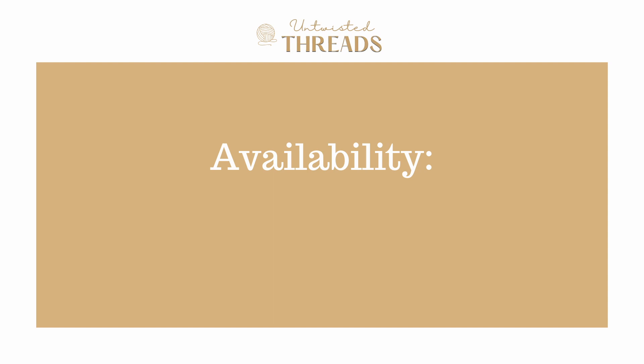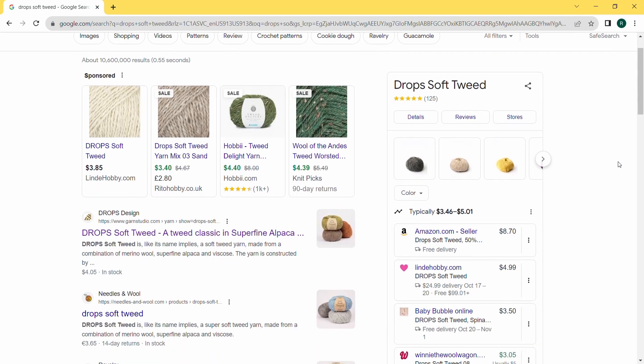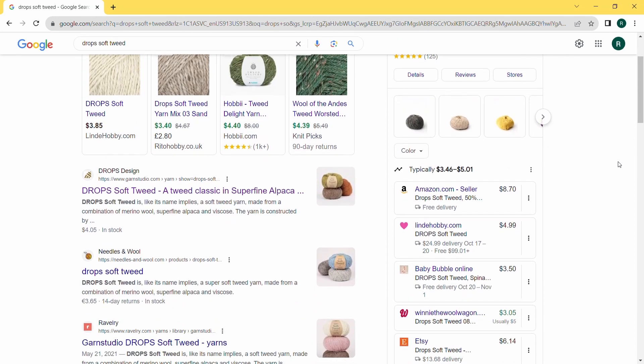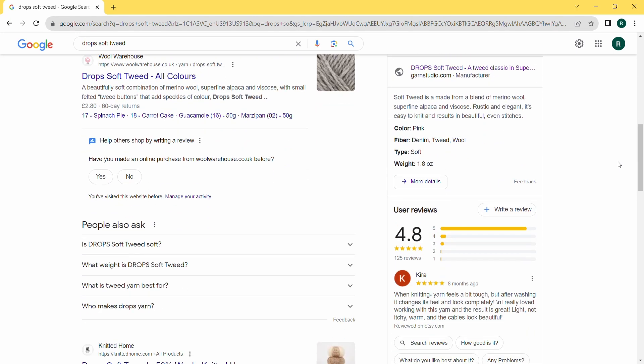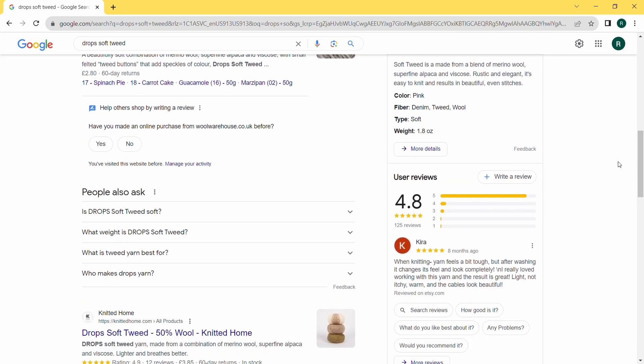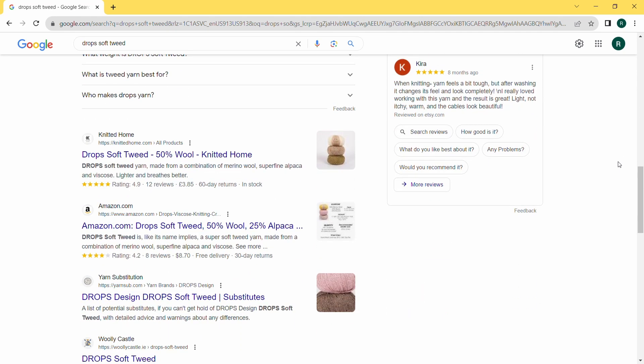For availability, we give Soft Tweed a score of 2.5 out of 5. Currently, this yarn is not available in shops in the United States, but they do have a few colors on Amazon. However, I purchased and shipped mine from the United Kingdom and was very dissatisfied with how easy it was to order my yarn and have it shipped to me here in the United States.